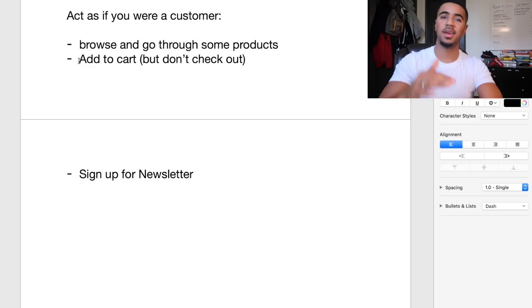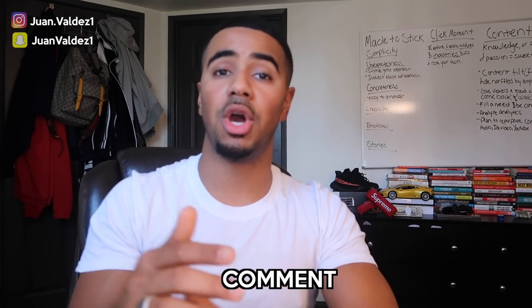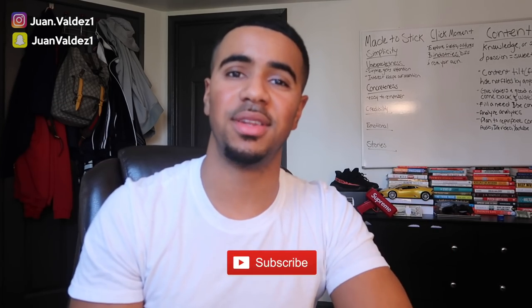That's pretty much everything I have for you guys. I hope you got value from this video — if you did, make sure you drop a like and leave me a comment below letting me know what other content you'd want to see around finding other people's stores or any other topic you still have questions about. If you haven't already, make sure you join the V Fam, smash that subscribe button, and I'll see you guys in the next video. Peace.